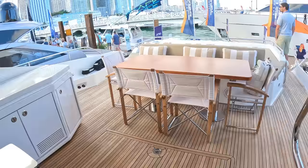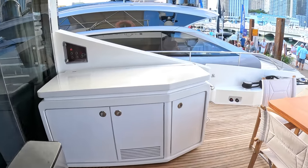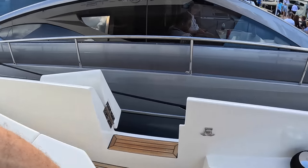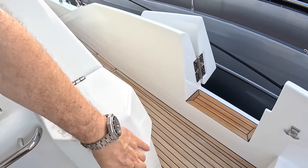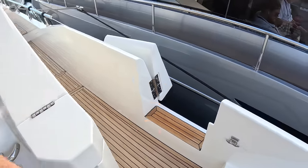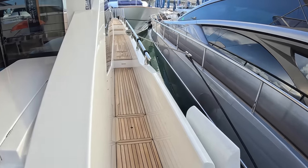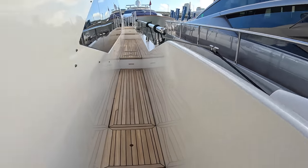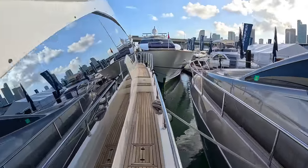Heading around the decks and up onto the flybridge. On this side there are stern berthing controls with joystick control, side gates for when you're alongside a dock. And there are some pretty decent side decks — notice how deeply bulwarked these are, so it feels very secure as you walk up through the boat.